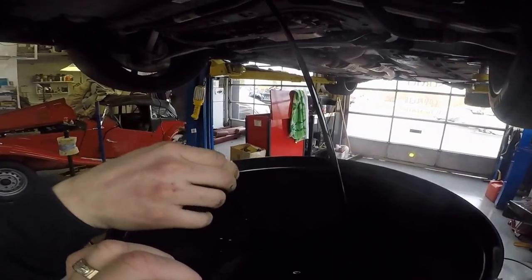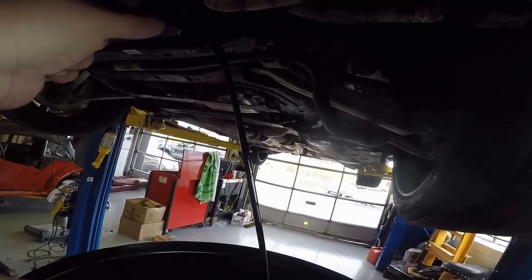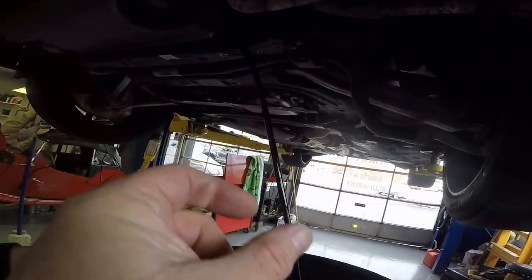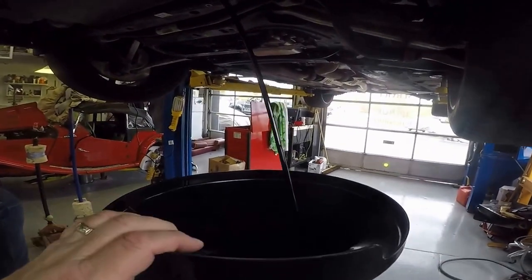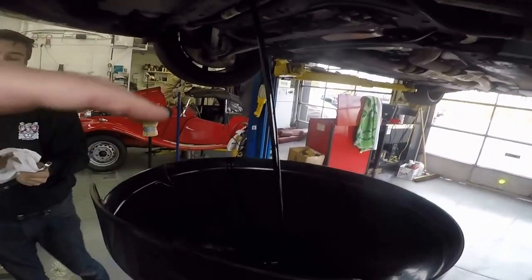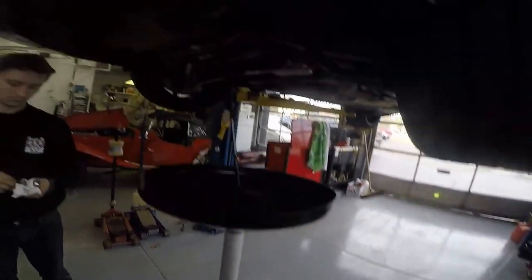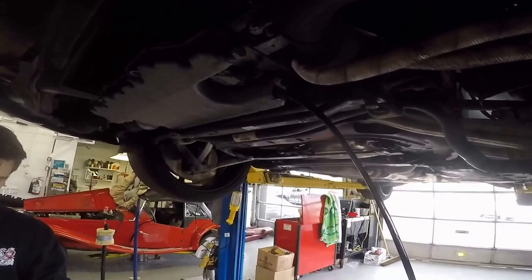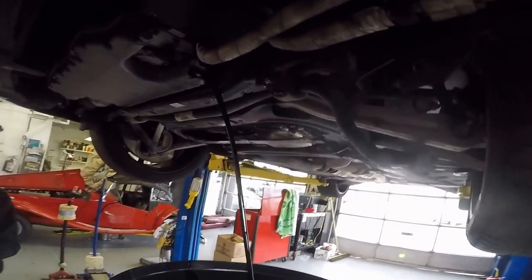Peter's done this enough — see that black oil coming out of this car. You can see how far away it is — about five inches away from the actual drain plug. We like these bigger basins because they'll keep our floor clean, like new. Our customers like that too. We may be a small company, but we pride ourselves on cleanliness.